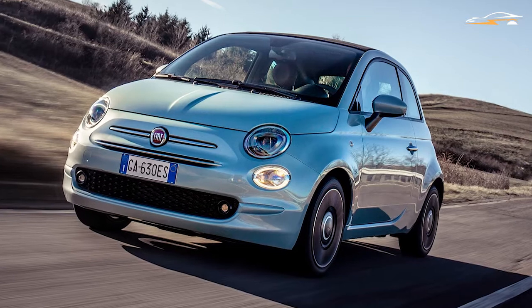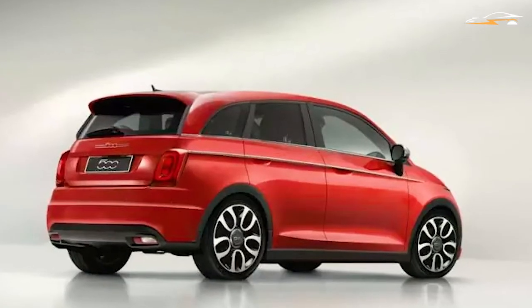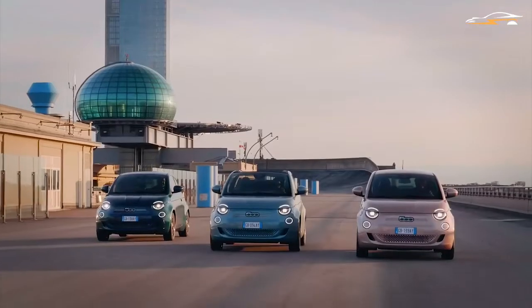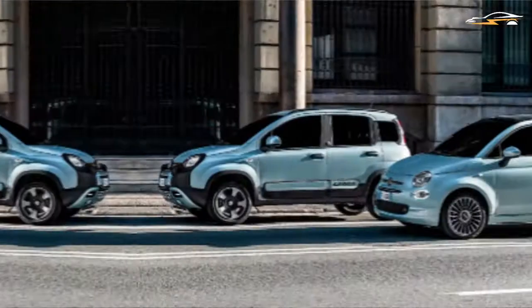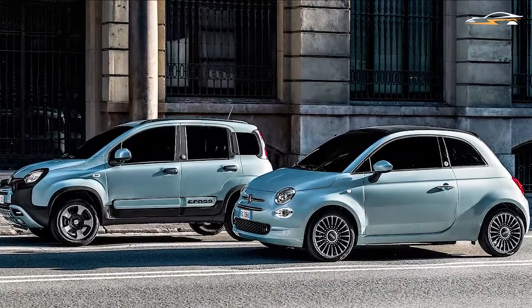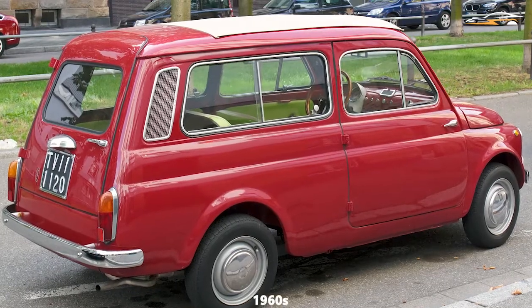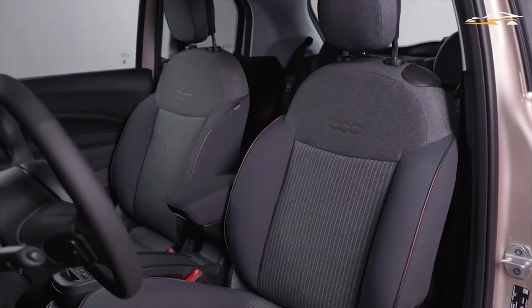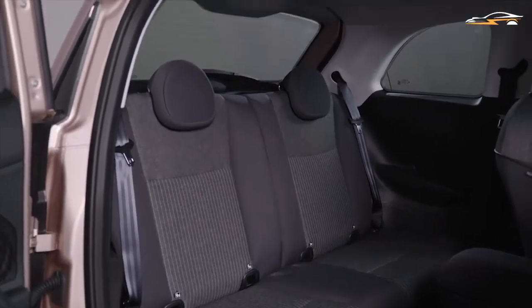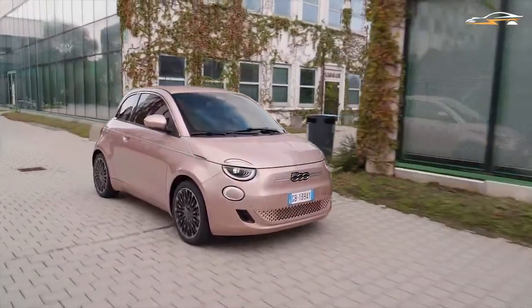The company has also confirmed that the Fiat 500 lineup will be further expanded with a 500 Giardinera estate to consolidate its dominance of the city car segment. The 500 and Panda collectively hold one-third of this market. The Giardinera will have references from the 1960s tiny wagon, offering the best space efficiency with an unmistakable design, and will be launched in electric and mild hybrid variants.